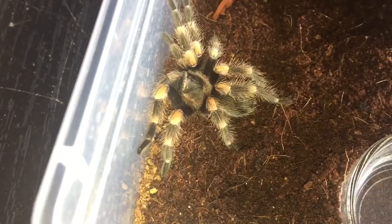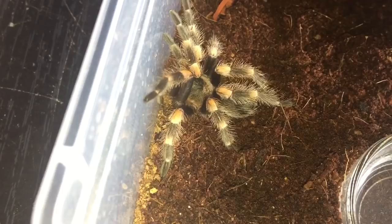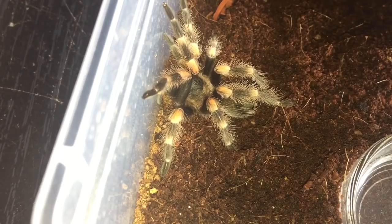Its abdomen was a lot smaller before — it's a little bit bigger now. What I'll probably do is leave it in here and power feed it like I said, then move on to the mature male Grammostola rosea.